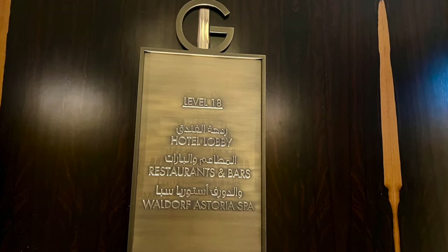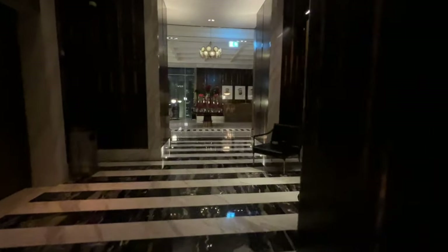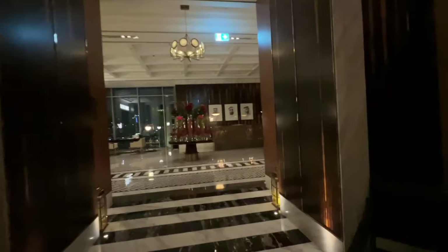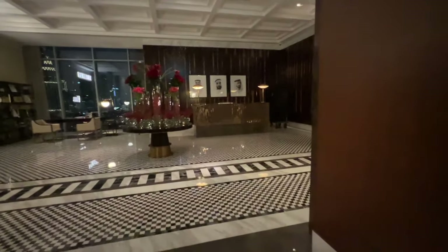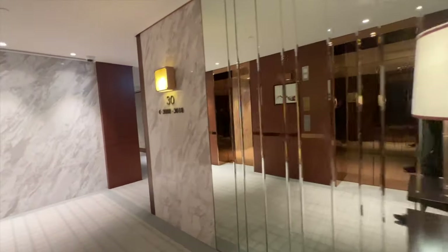Hotel reception is on the 18th floor, so I took the elevator to the 18th floor and turned left as I exited the elevator bank. Just like the entrance downstairs, the lobby and reception space managed to convey an elegant yet relaxing aesthetic. Check-in was friendly, informative, and fast, and before long I was headed to my room on the 30th floor.